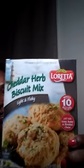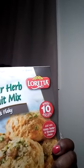And then I got the cheddar herb biscuit mix, light and flaky — Loretta's is the name of it. These are compared to Red Lobster biscuits and they are very good. This is my third time buying them. What I did was I made a chicken pot pie in a cast iron skillet and then I put these biscuits on top — oh my God, it was so good. My husband loved it.